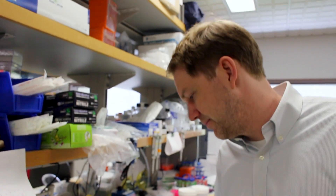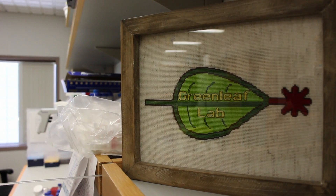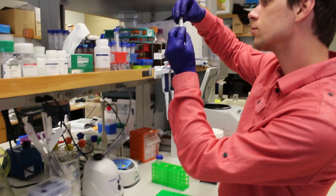My name is Will Greenlee. I'm an associate professor at Stanford University in the genetics department, and my lab is really interested in how changes in DNA sequence relate to changes in the structure and function of biomolecules that are encoded by that DNA.